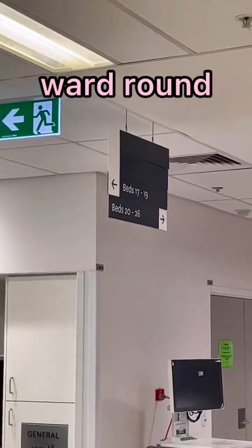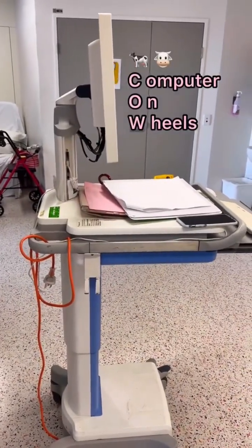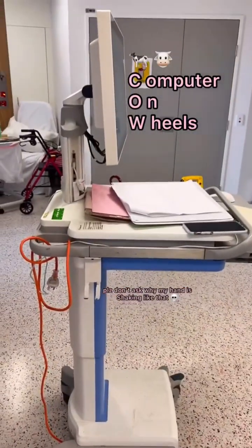The first thing I did today was go on the morning ward round with the registrar and the resident, and of course lots of hand sanitizing. What you're seeing here is the COW — the computer on wheels — which is where basically all the patient notes live. Today I got to practice writing my first ever patient notes.